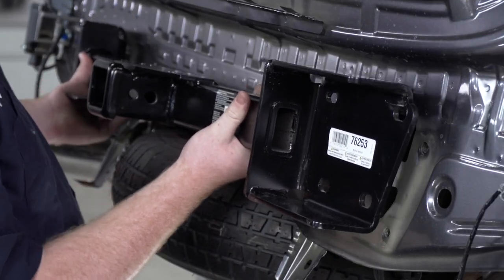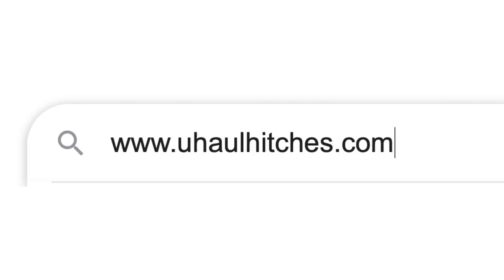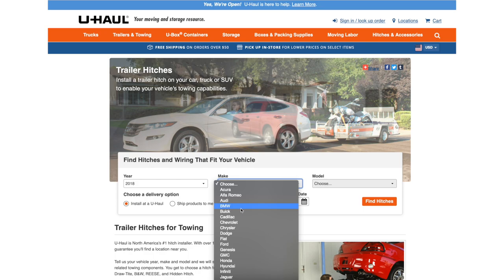Every hitch is unique to the vehicle design, and a Yuhaw expert can help determine which hitch is right for you. Or, if you want more information, go online to yuhawhitches.com and use our automated tool to find which hitch best fits your needs.